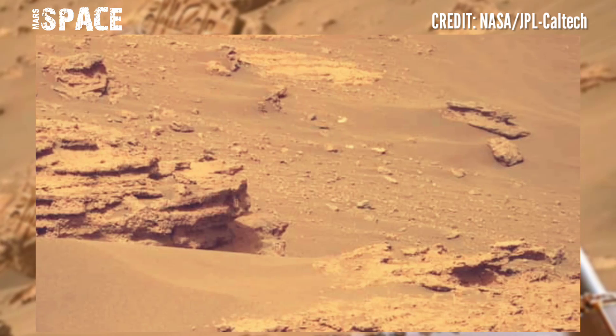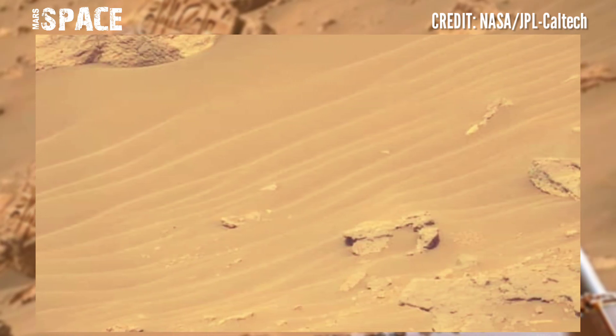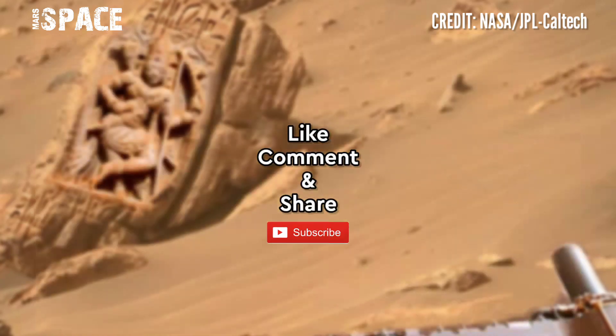I want to explore more, so stay connected. Please like the video and share it with your best friends. Thanks for watching.